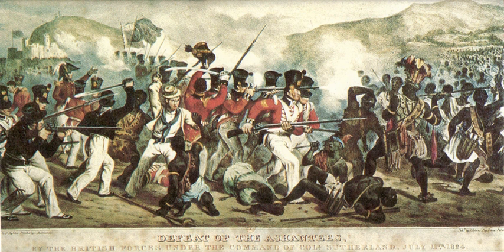News of the successful trading spread quickly, and British, Dutch, Danish, Prussian and Swedish traders arrived as well. The European traders built several forts along the coastline. The Gold Coast had long been a name for the region used by Europeans because of the large gold resources found in the area.